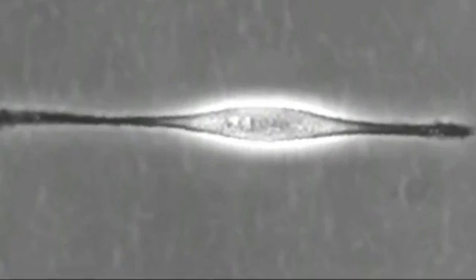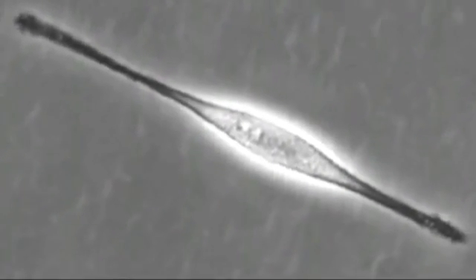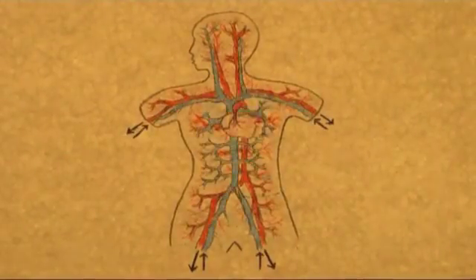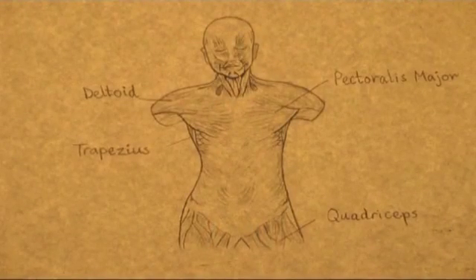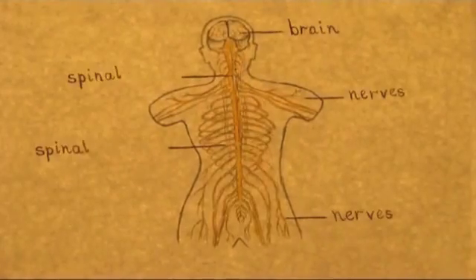These different cell types work in specialised teams. Some carry oxygen through the blood system. Some do the stretching and contracting in our muscles. Some carry messages between our brain and the rest of our body. Stem cells are very special cells and they act as a reservoir, because the specialised cells can no longer make copies of themselves. So if they die and get used up, they have to be replaced from somewhere. And this is where the stem cells function.